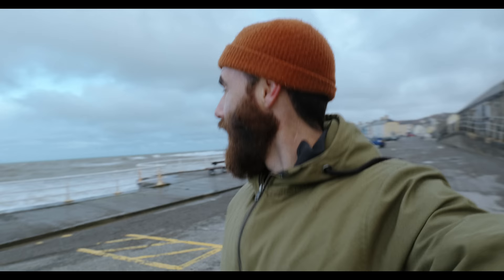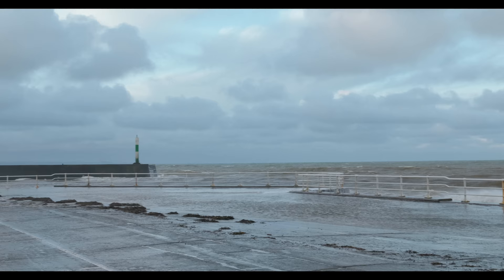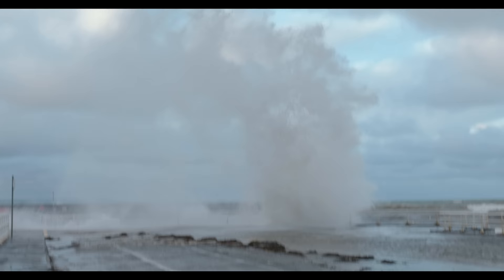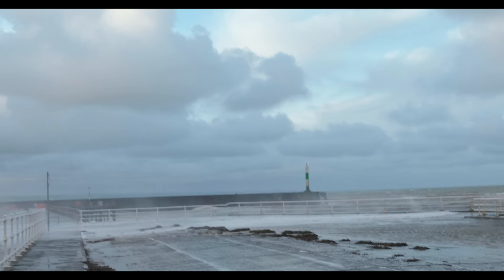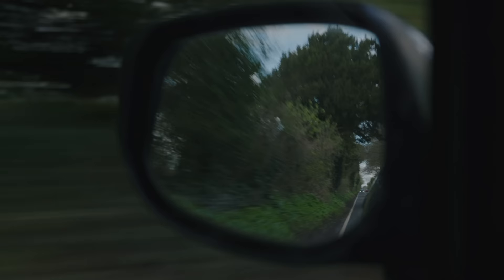Got to show you these waves before we go. Going to try and not get soaked here — these are pretty awesome. Alright, enough of that. Back to the car, back on the road.